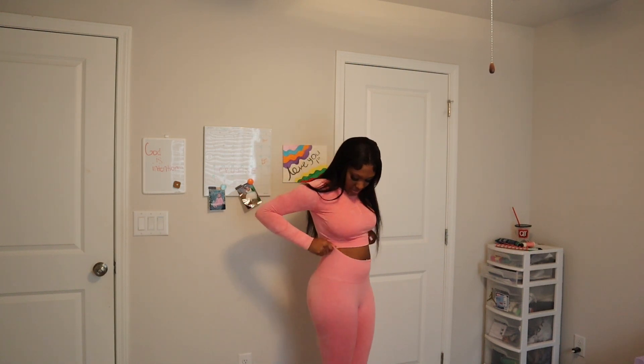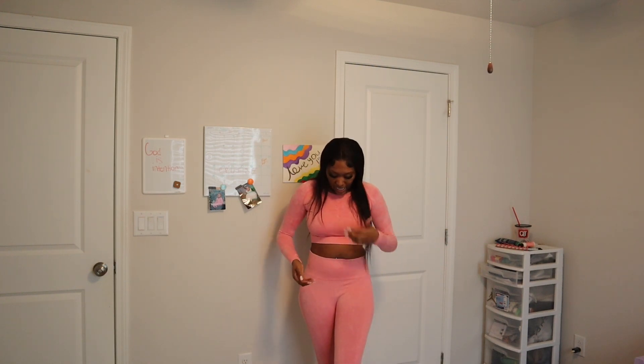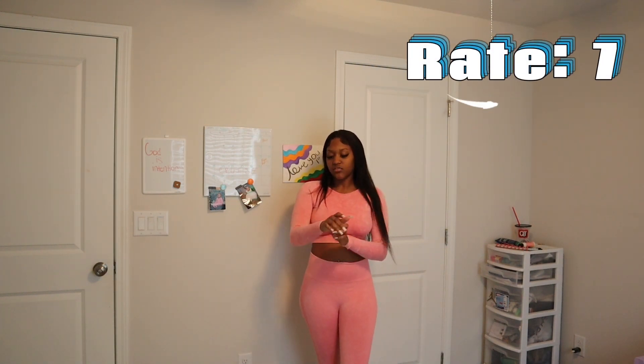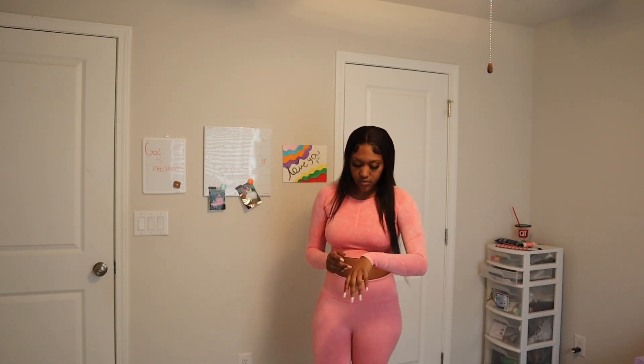The back fits real good. It kind of gives the illusion that you have butt pads or something to hold your butt up — but baby, that's all you. I love this one but I have to give it a second thought because I don't think this outfit can really last too long. I'm not sure how it would hold up in the washer, and on the sleeves it looks like the color is fading just a little bit. So I have to give it a seven for that.